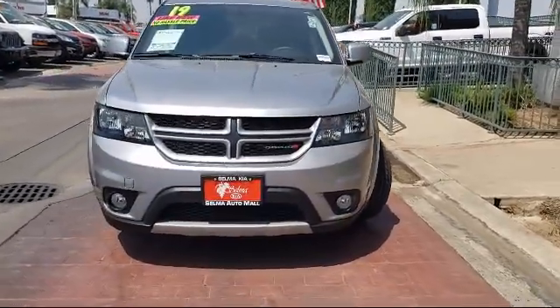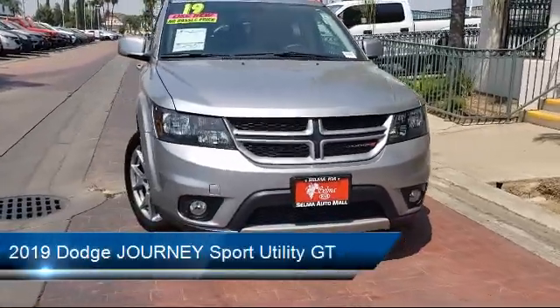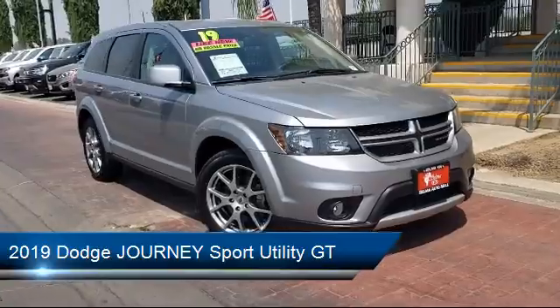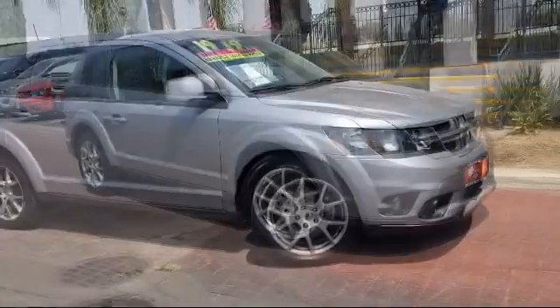Here's a look at another one of our great vehicles from our massive inventory. It comes equipped with 3rd row seating, Sirius XM satellite radio, and alloy wheels.